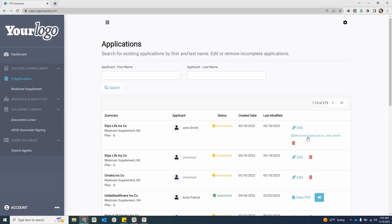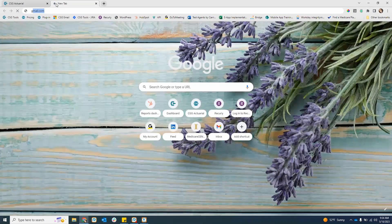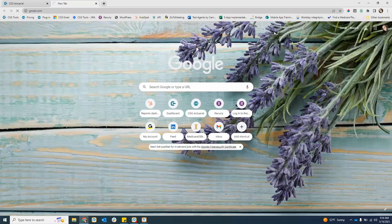We have the option to quickly resend the signature — maybe they got a little sidetracked and weren't able to sign it, or their verification code wouldn't work and it timed out. You can always hit resend. If they notice an error in the application, you can go and edit the application. It would void what you sent over to them, so they wouldn't be able to sign it if you hit edit.